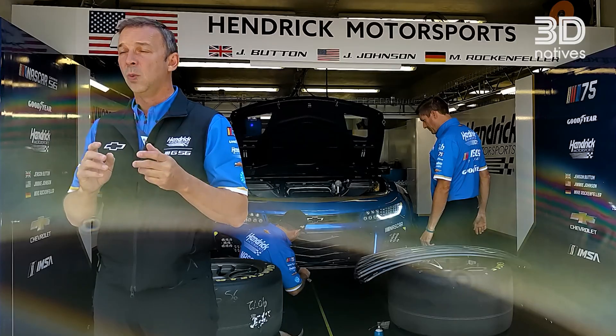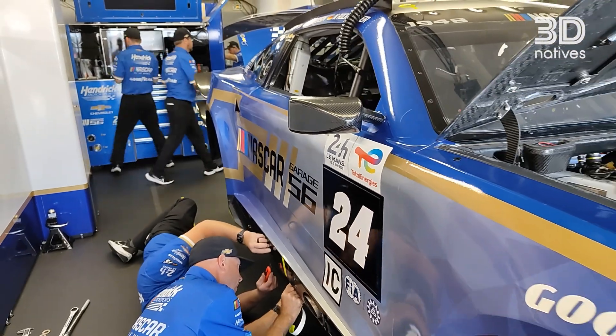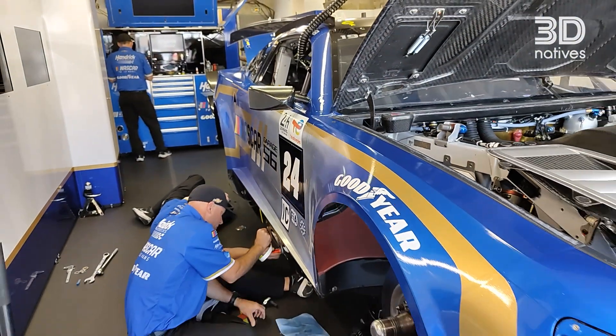The biggest reason we use additive manufacturing is because of the speed. It's very fast, it's very efficient. We can draw it on the computer, we can program it into the machine, and in a matter of hours we can have a part to fit and hold. Different tolerances for different materials, but at least we can get a part in our hands and the mechanics can look at it and see if it's going to be acceptable.